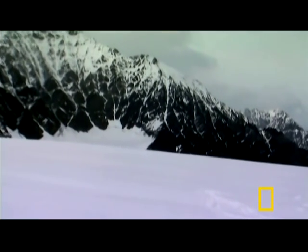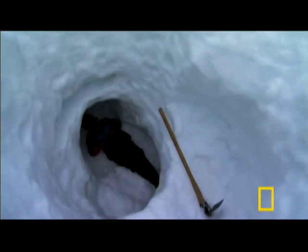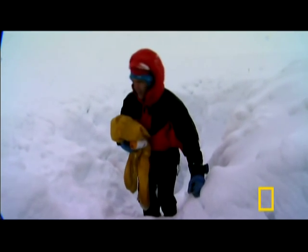Somewhere out here, millions of ice worms move silently through the ice. But too much snow has buried them. The only option is to try again next year. We dug as deep as we could go and they seem to be deeper than that. They're here — they're smarter than we give them credit for. I'll be back.